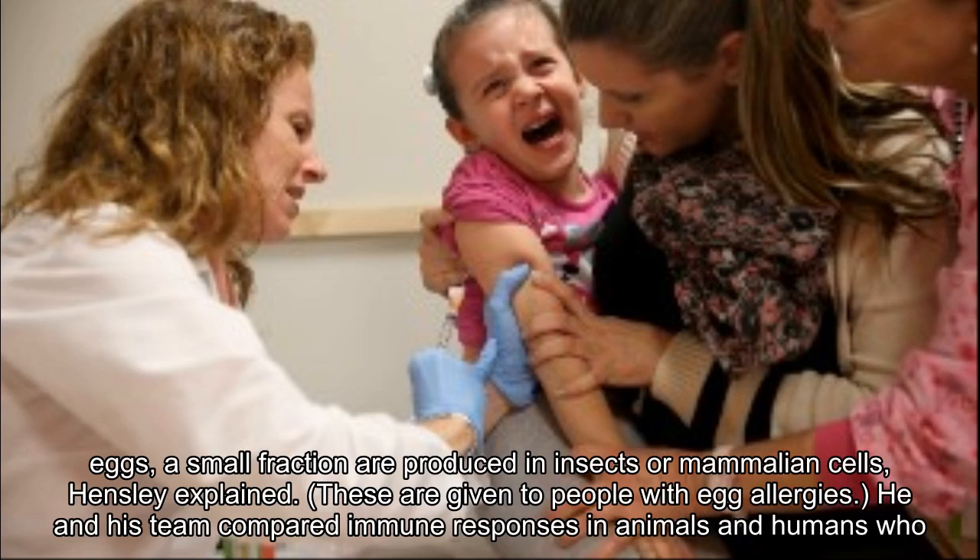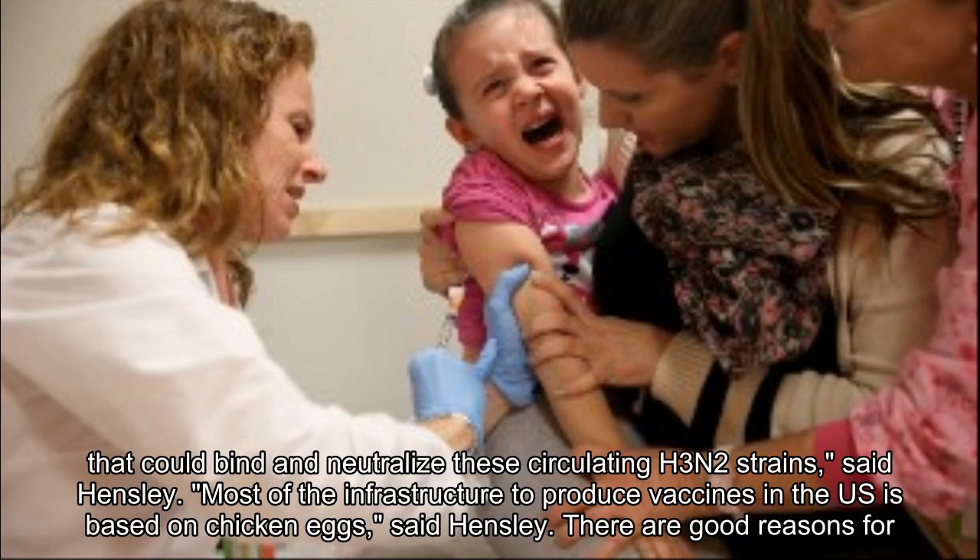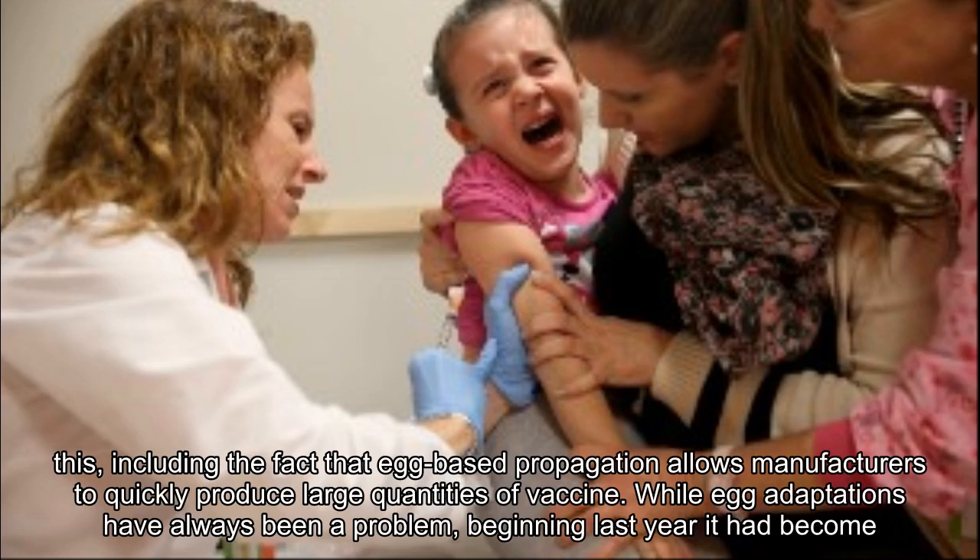While most vaccines in the United States are made in chicken eggs, a small fraction are produced in insects or mammalian cells, Hensley explained — these are given to people with egg allergies. He and his team compared immune responses in animals and humans who had received a cell-based vaccine, in this case Flublok made by Protein Sciences Corporation. They found that both animals and humans receiving that cell-based vaccine had superior antibody responses that could bind and neutralize these circulating H3N2 strains, said Hensley.